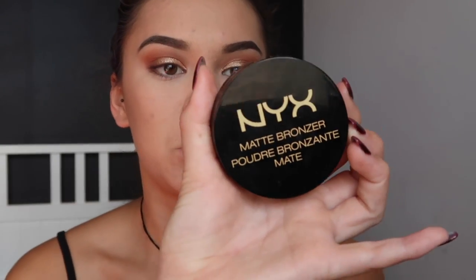For bronzer I'm going to use the NYX matte bronzer in the shade deep tan. I'm just going to take that on my cheeks and over my forehead as well. Now for blush I'm just using Down Boy by the Balm.